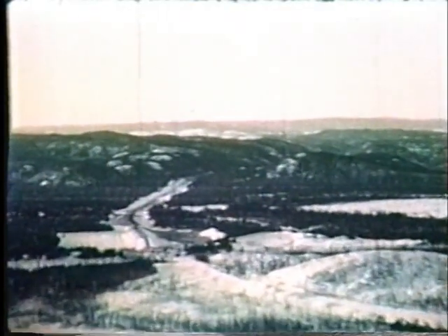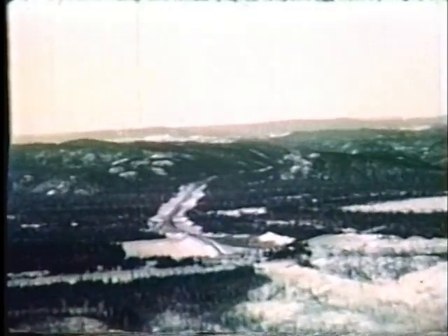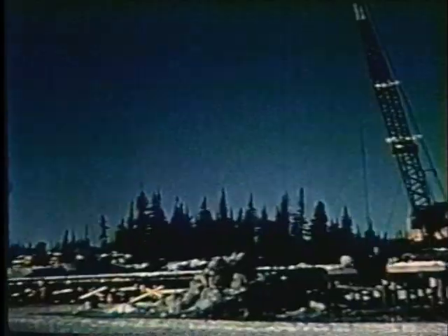Vus de là-haut, ces énormes machines de terrassement ressemblent à des jouets. Le lit de la route d'accès ressemble à un serpent géant se faufilant de la sortie du port jusqu'à la mine, au nord. À ce stade des travaux, on a établi le quartier général de l'équipe de construction du chemin de fer au millage 6 de la route d'accès.